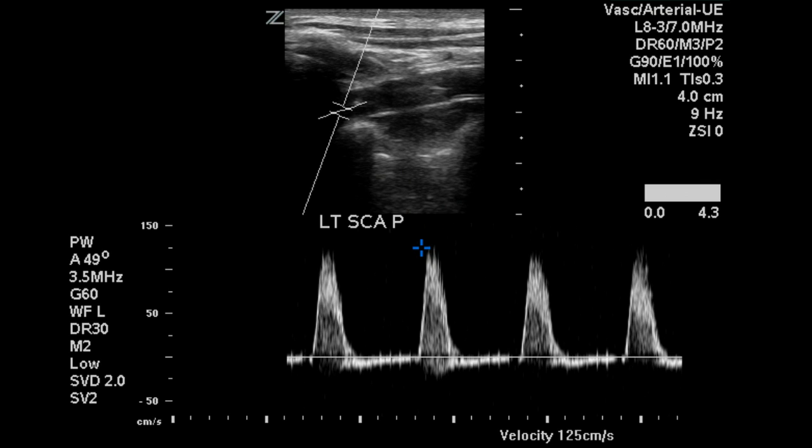At first glance, this may be considered normal. However, when we look at the waveform characteristics, we can see that the upstroke of the waveform is somewhat delayed, with a rounded and slightly turbulent peak. This generally indicates a more proximal obstruction, which we are not visualizing.